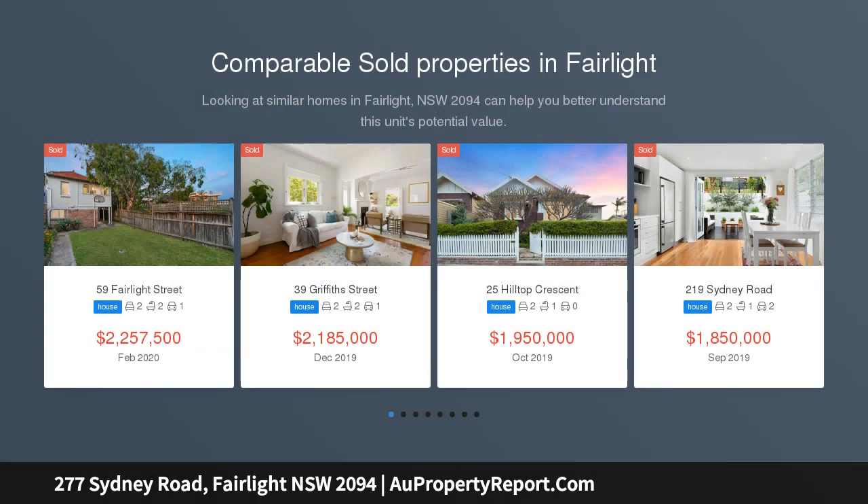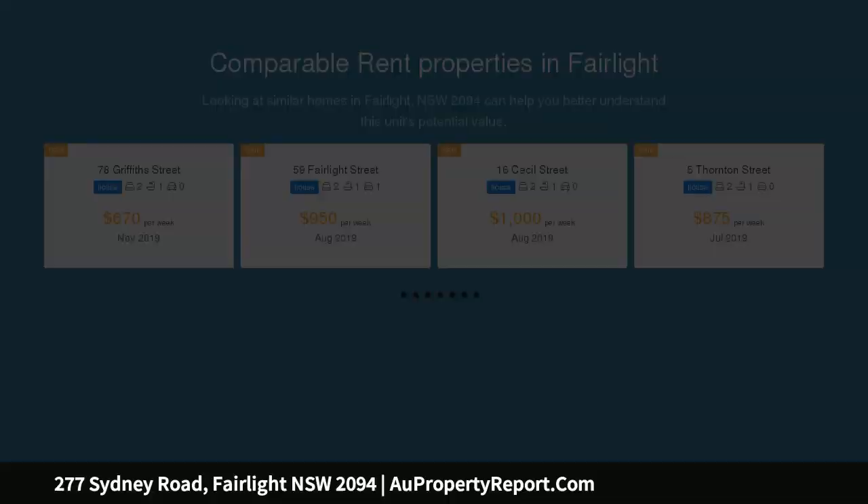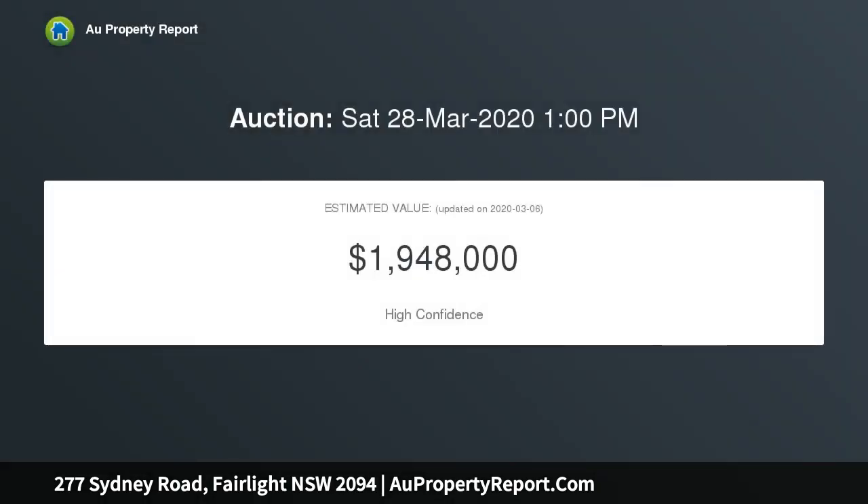A residence of rare grandeur and style, this beautifully restored c1910 Semi showcases extensive life-filled interiors, exquisite period detailing and easy care rear gardens that provide a haven of peace and privacy. Placed on near-level land with handy rear street access.